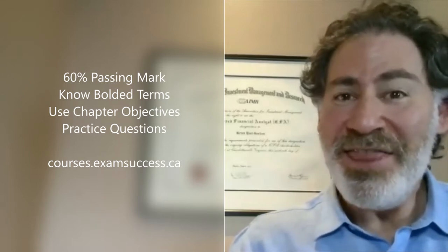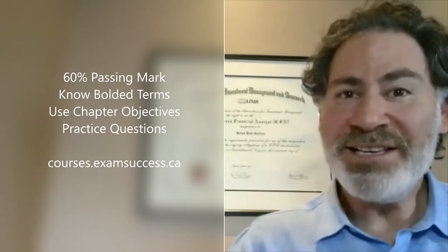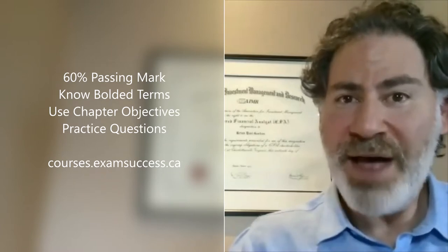Hi, everybody. Prof Gordon here from Exam Success, and I want to talk to you about how to pass the Canadian Securities course. The first thing is the passing score is 60%, so that's your target. That means you can make a lot of mistakes and still pass, so I want you to keep your focus on just passing.